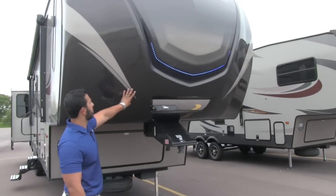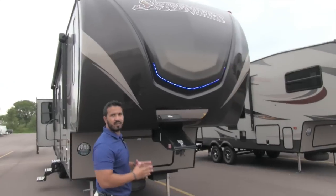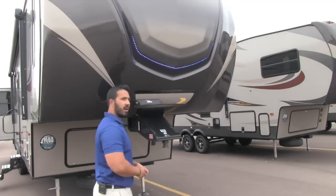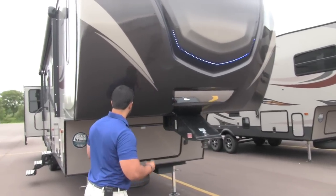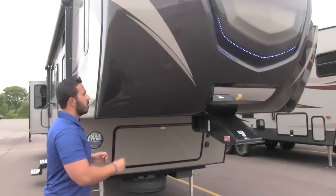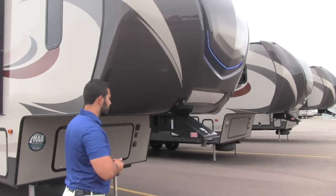One of the first things you'll notice on the Sprinter is the fiberglass front cap. You can see where they have the blue LED lights inlaid right there — gives it a really neat look. As you make your way down here you can see the mirror, which of course helps you back up so you can ensure your hitch is lined up with the kingpin. Another cool thing about this front cap — you'll notice how it's cut back. That's part of the Sprinter Max Turn technology, which allows a tighter turning radius so that as you're making those sharp cuts, it'll make sure you won't blow out the back window in your truck.